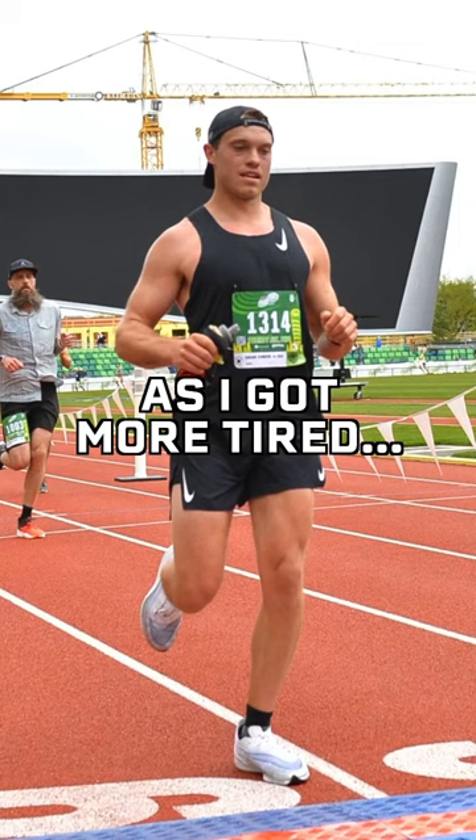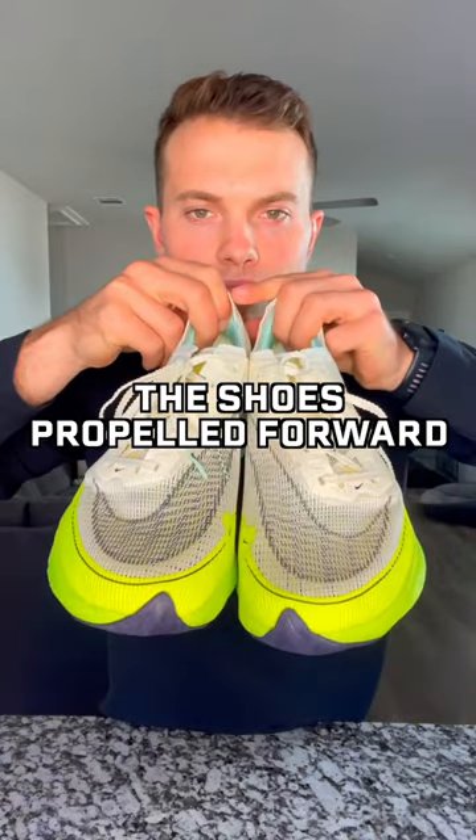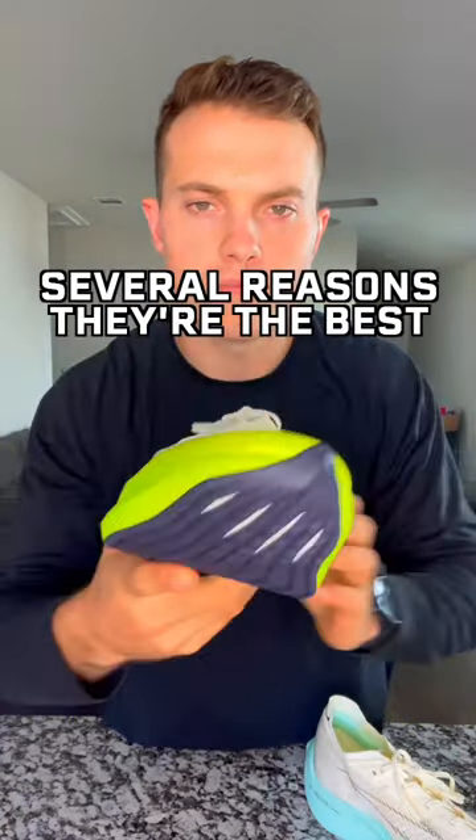I noticed them the most as the race progressed. When my legs would get more and more fatigued, the shoes seemed to propel me forward even more. There are several reasons this is my favorite racing shoe.